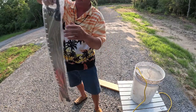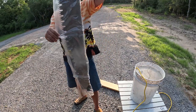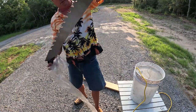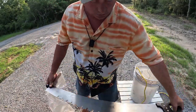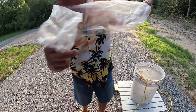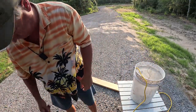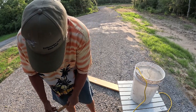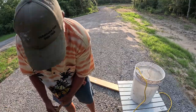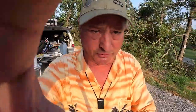This crosscut saw is both one-man and two-man friendly. Let's go over here — I've got some logs, let's go test this saw.